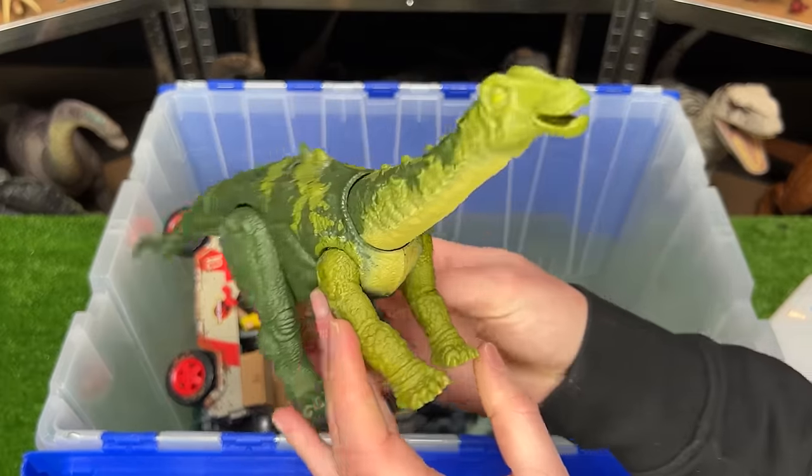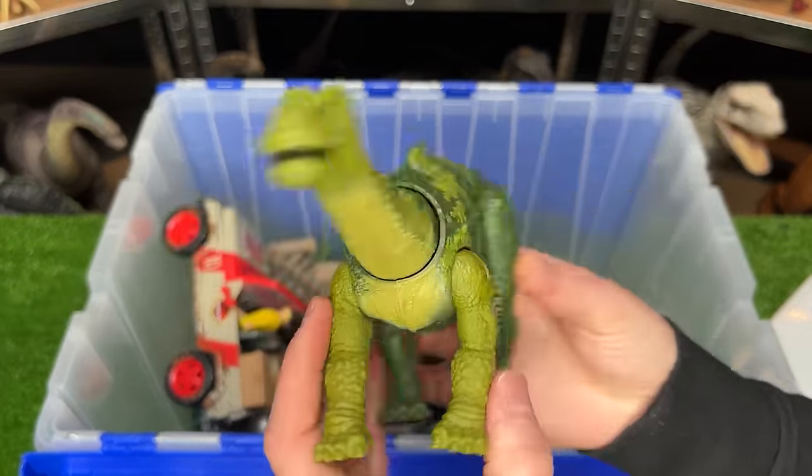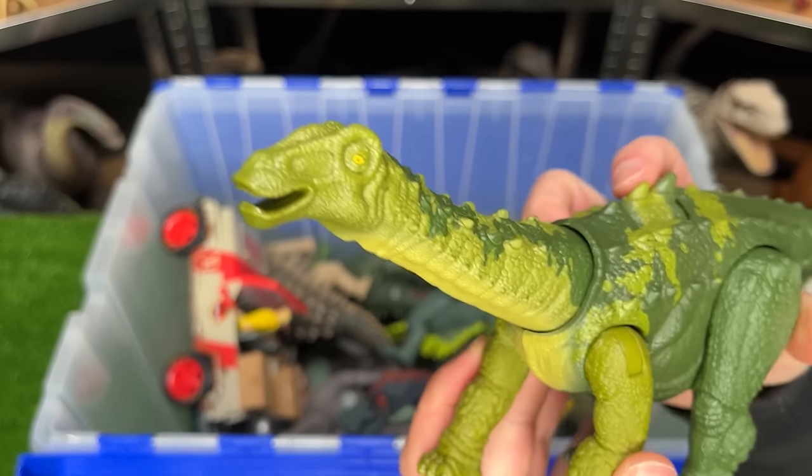This next figure is an herbivore — the Nigersaurus — and it has the dark green in the back and the light green in the front, with the action button that moves its neck.